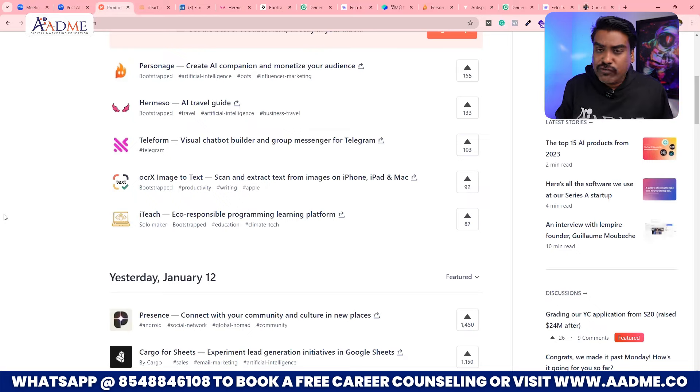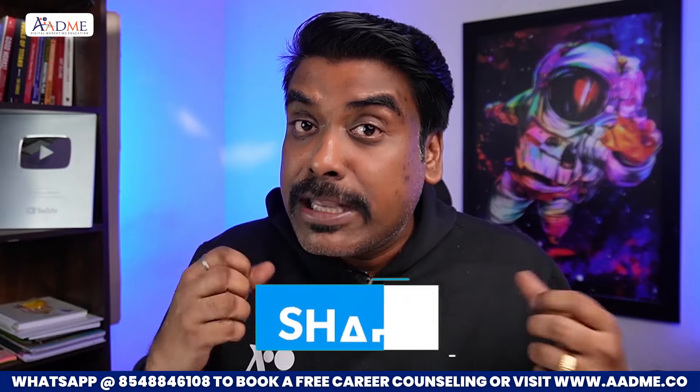All the best guys! I hope you liked this video tutorial. Share this video with your community, with your team members, with your sales team — and let us grow together, let us collaborate. Because the next batch is starting soon.